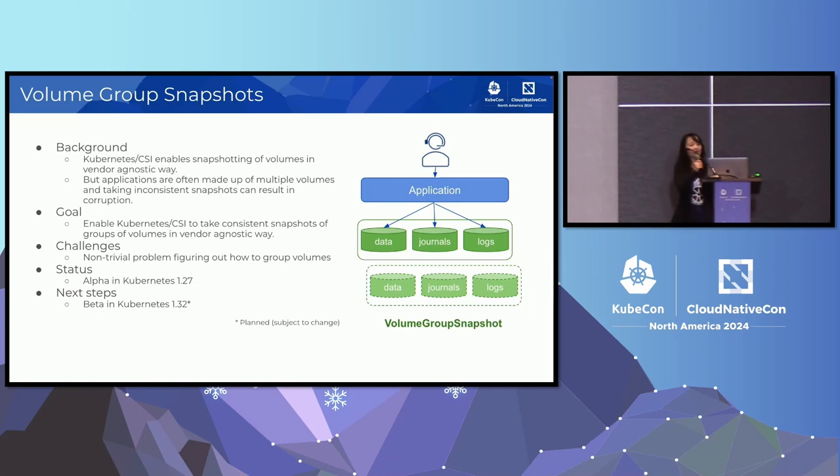Kubernetes CSI already supports creating a snapshot of a volume. But an application may contain multiple volumes and require that a snapshot be taken at the same point in time across all volumes to ensure write-order consistency. That's why we introduced new APIs to support volume group snapshots. This feature has been alpha since the 1.27 release, and we are now trying to move it to beta in 1.32.